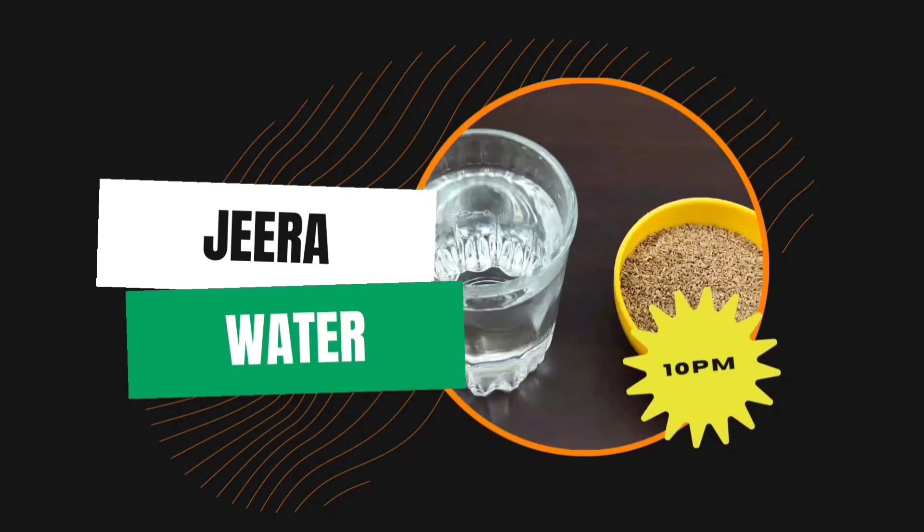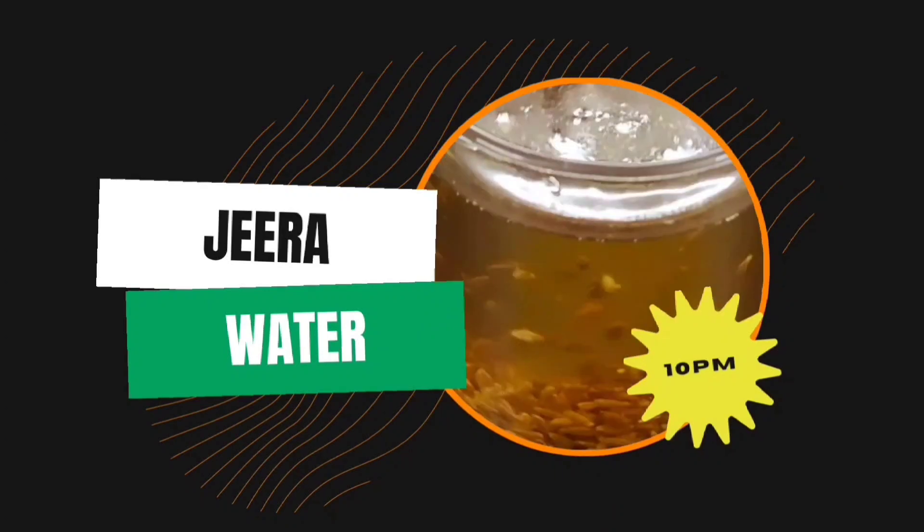End your day with jeera water at around 10 pm. So this was our Week 6 plan. With full dedication you have to follow it, keep pushing toward your goals and targets. I will be back soon with more videos and more plans. Till then, take care.